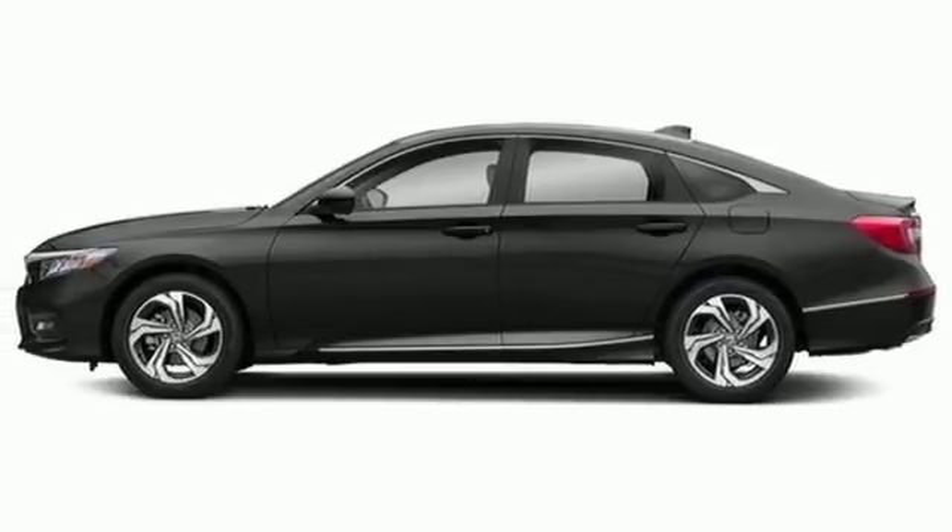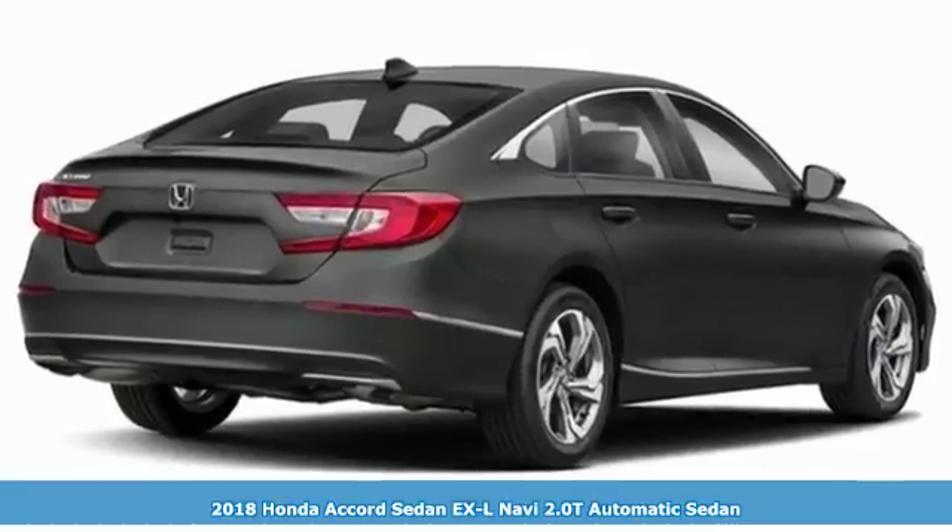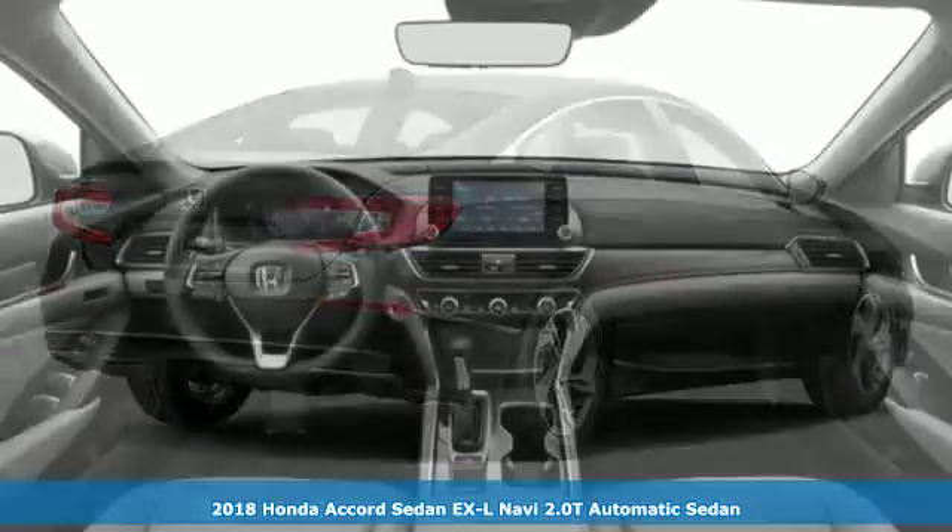It's a 2018 Honda Accord sedan. Honda's flagship car isn't just a vehicle — it's a legacy.